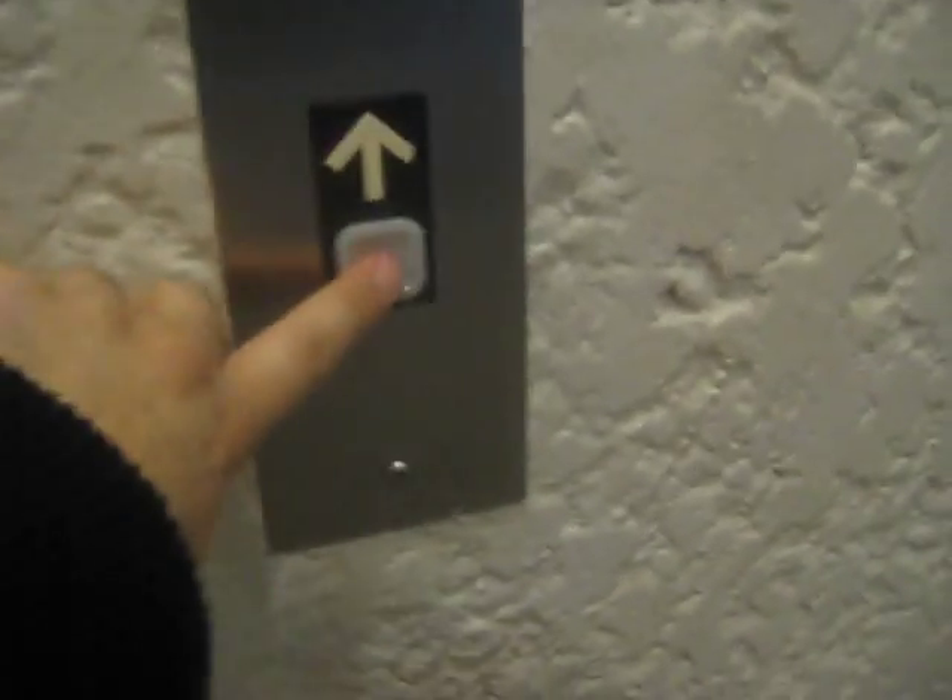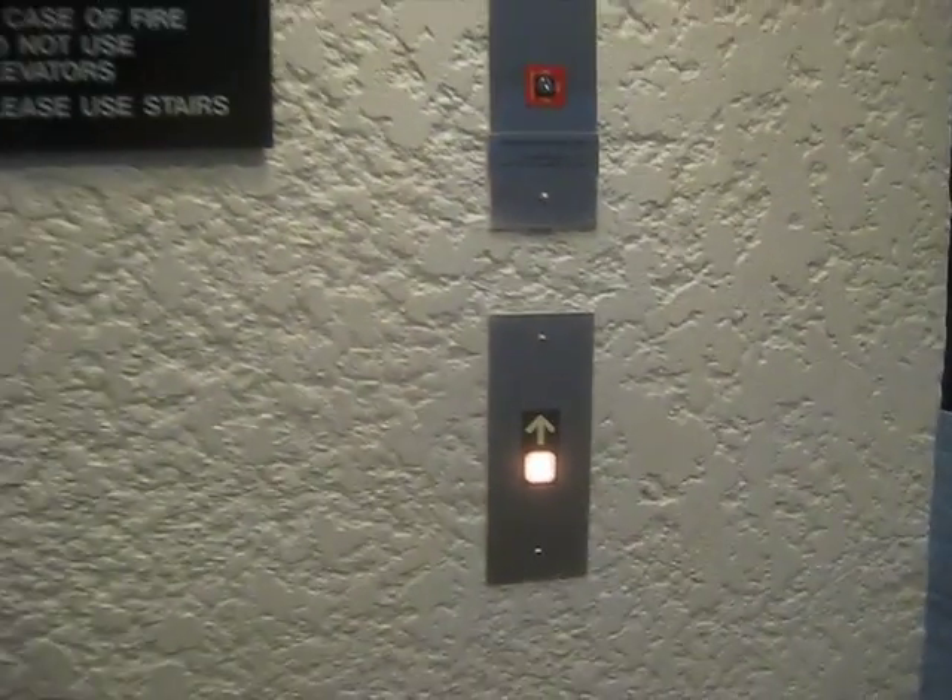Here we come to the elevator at the 17480 Dallas Parkway office building. Looks like it's over because it has impulse buttons.